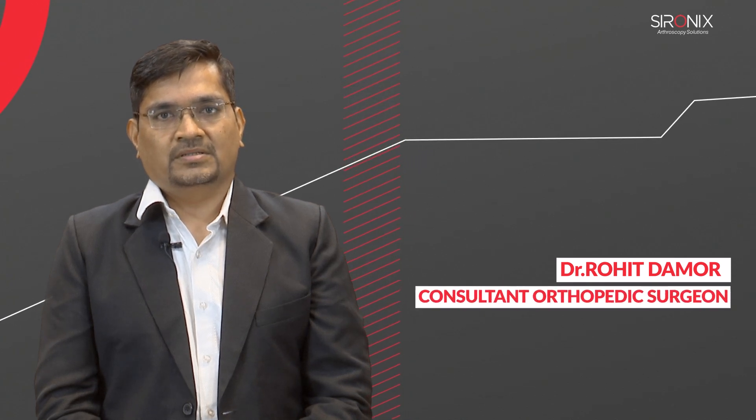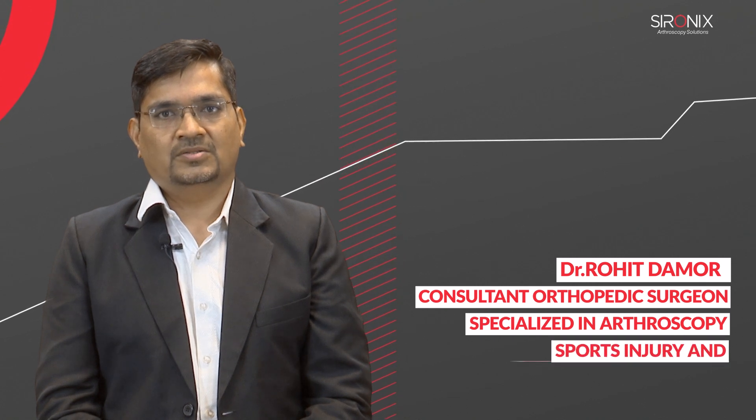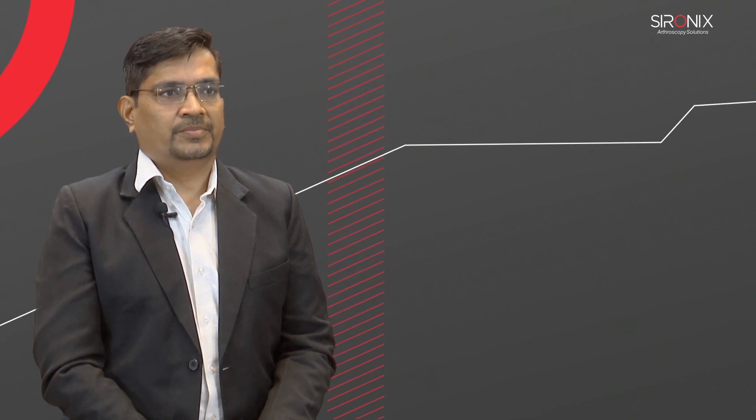Hi, I am Dr. Rohit Damur, consultant orthopedic surgeon specialized in arthroscopy, sports injury and joint replacement surgery. I am working at City Plus Hospital, Ahmedabad, Gujarat. Today I will talk about rotator cuff tear and arthroscopic single row repair.